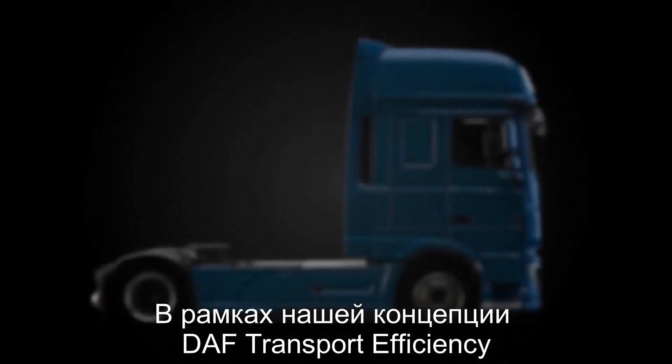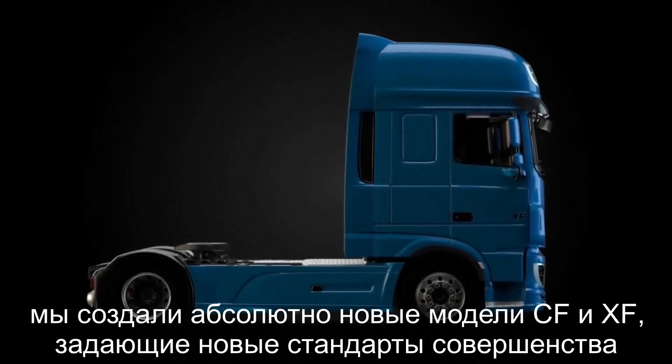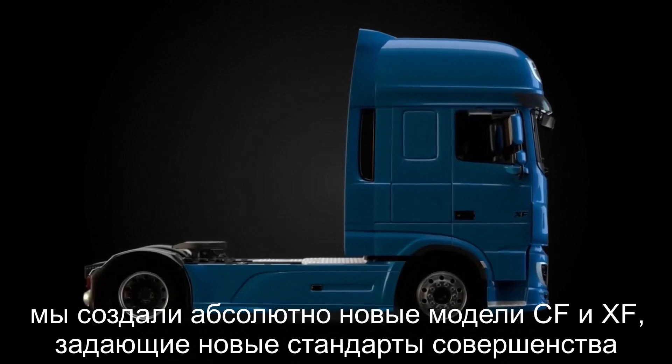Driven by our DAF transport efficiency philosophy, we have reinvented the CF and XF to establish new levels of excellence.